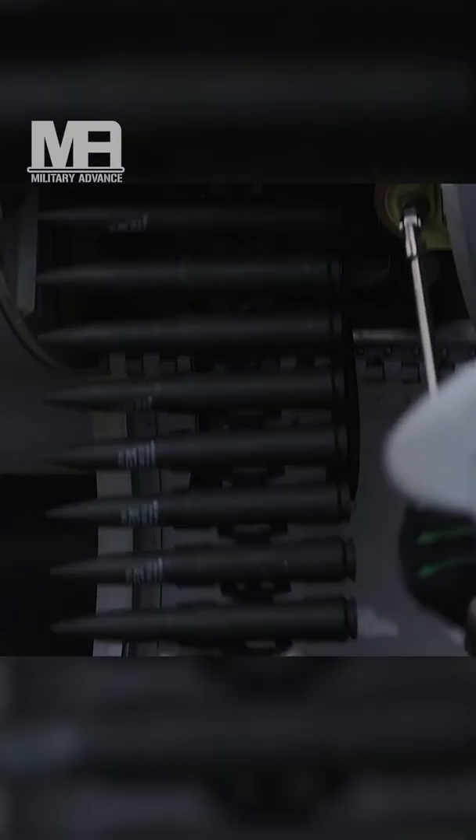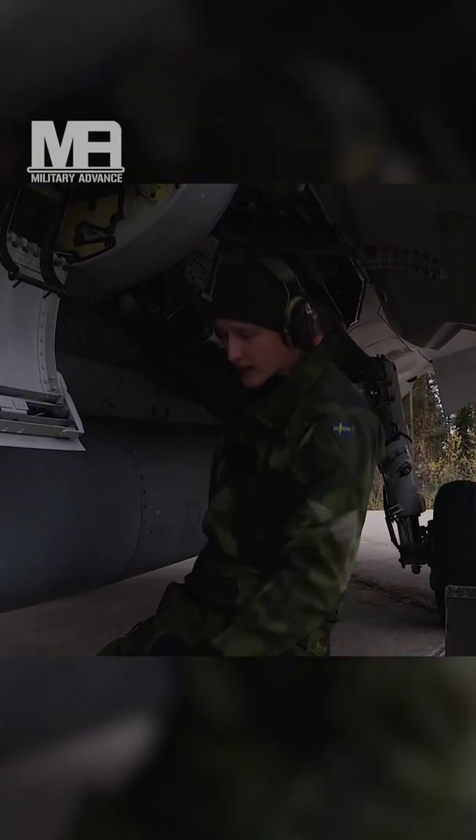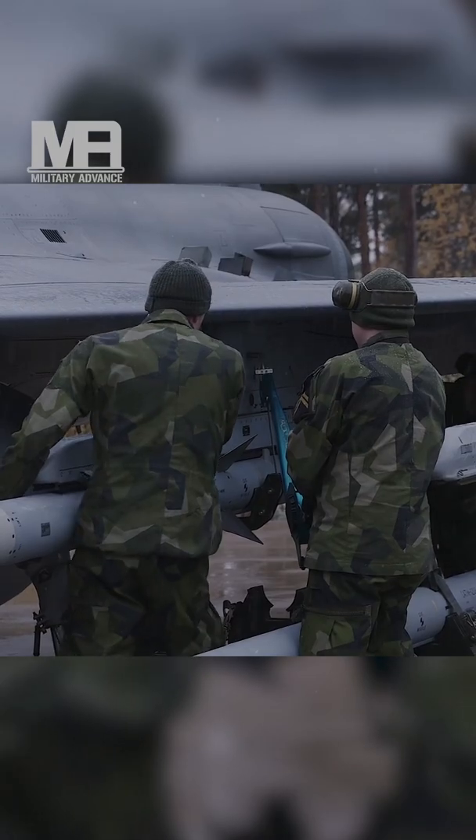The Gripen features a delta wing and canard configuration with a relaxed stability design and fly-by-wire flight controls. It is powered by the Volvo RM12 engine and has a top speed of Mach 2. Later aircraft were modified for NATO interoperability standards and to undertake air-to-air refueling.